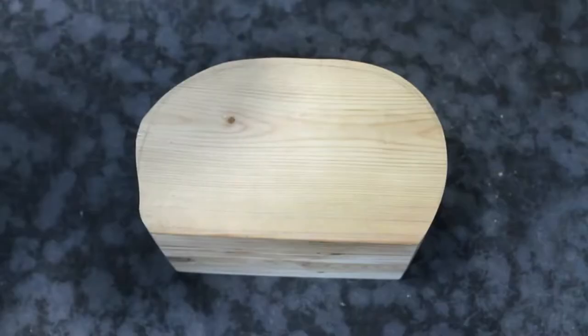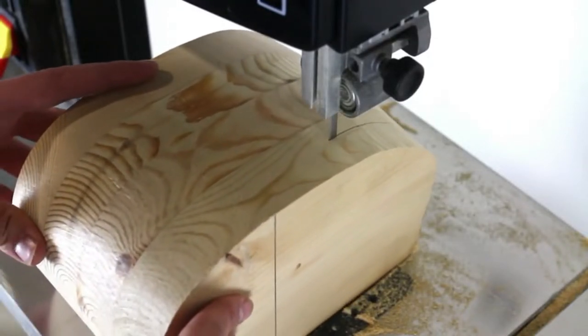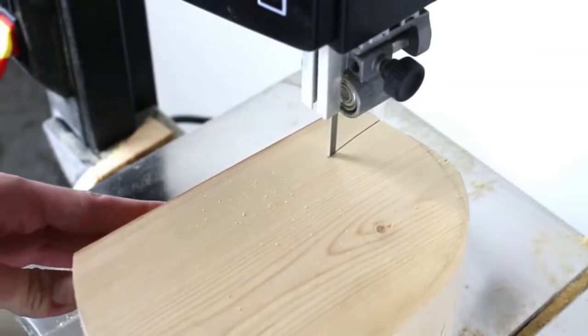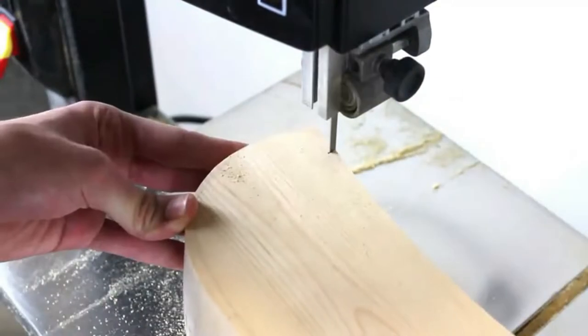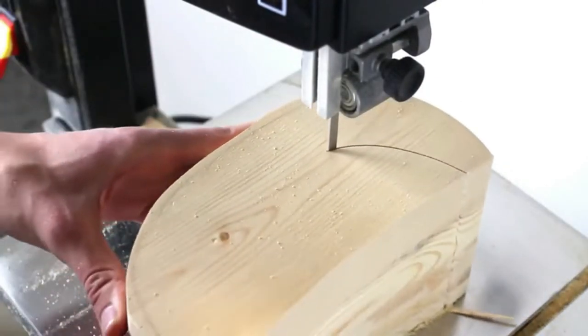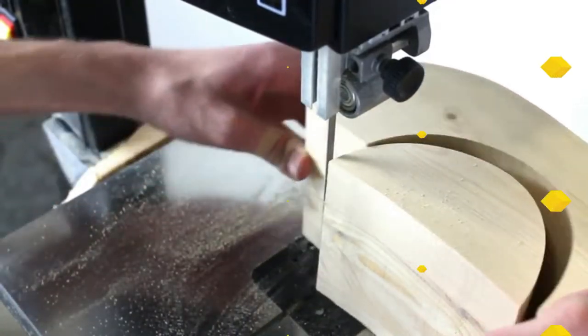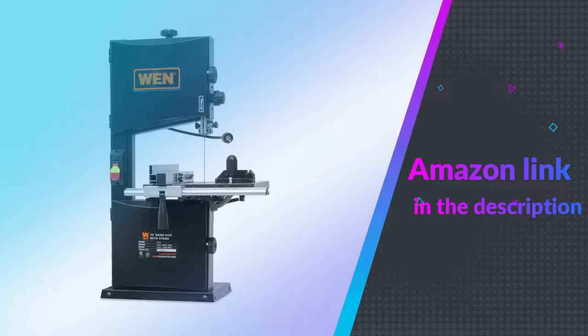The WEN 10-Inch 2-Speed Band Saw provides the capacity to attack boards up to 6 inches thick, combined with a 9-3/4-inch throat for a machine that can take on more wood than other 10-inch band saws. If you like this product, please check out the Amazon link in the description below.